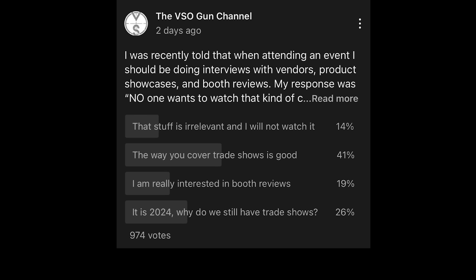To cover the results of the poll — as of the filming of this video there are 876 votes. 41% of you say that the way I cover trade shows is good, which is: I basically show up, take pictures of things I think are cool, maybe give one or two sentences about it since that's all the experience I have, and if you tell me it's interesting then I'll go run that company down. As far as a trade show goes, that means manufacturer — this is your opportunity to get my email address and convince me that your product is worth my audience's time. The second most popular response was: it's 2024, why do we still have trade shows?